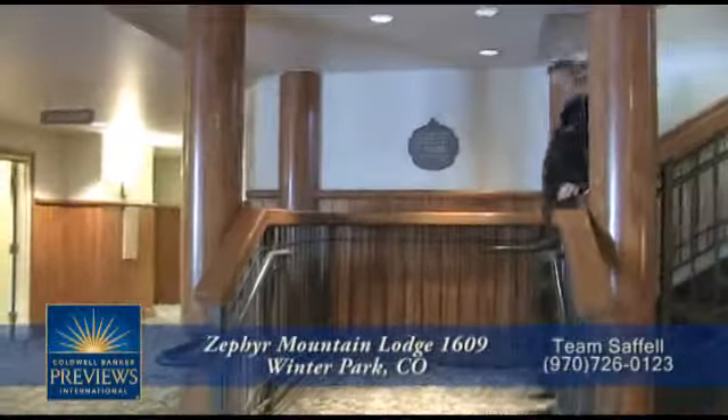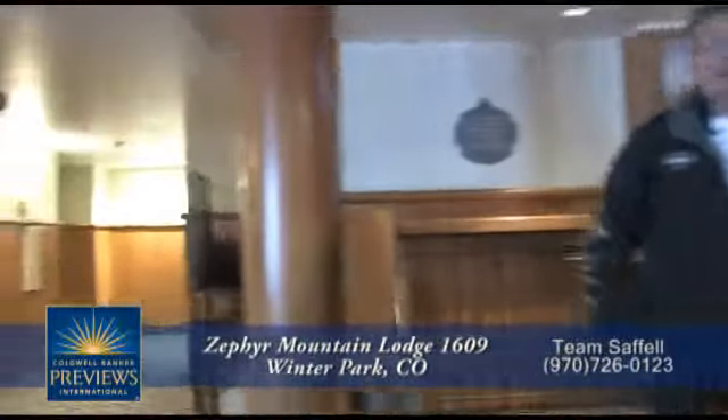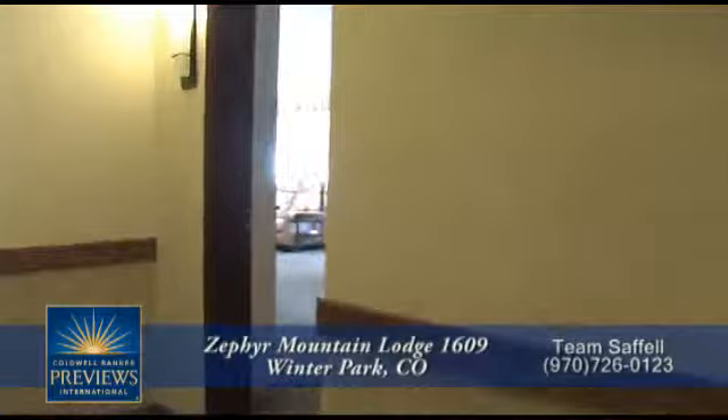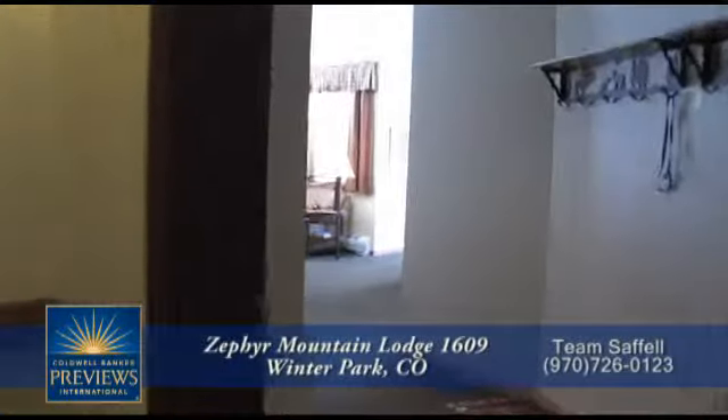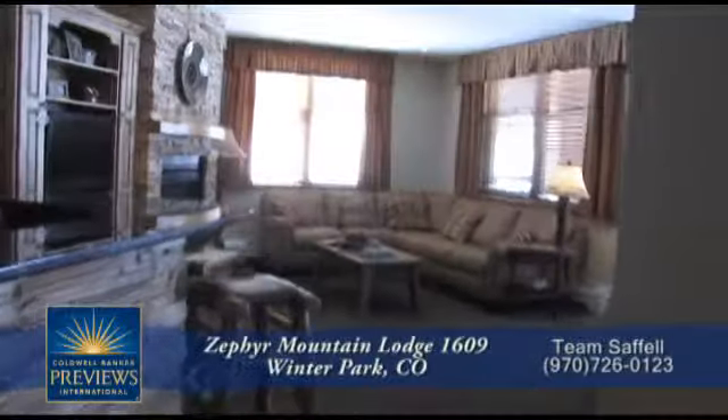It's a great ski day out there today. Why don't you go take a look at one of the mountain homes here at Zephyr. The condo we're going to look at today is number 1609. This three-bedroom, three-bath unit has just under 1,500 finished square feet.